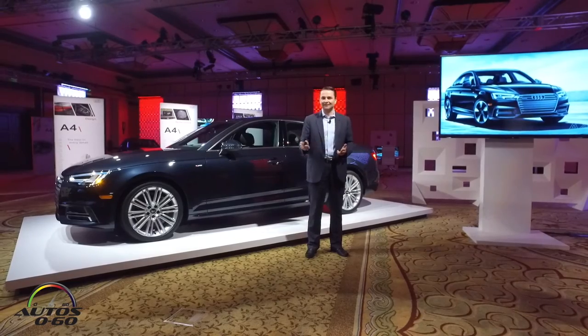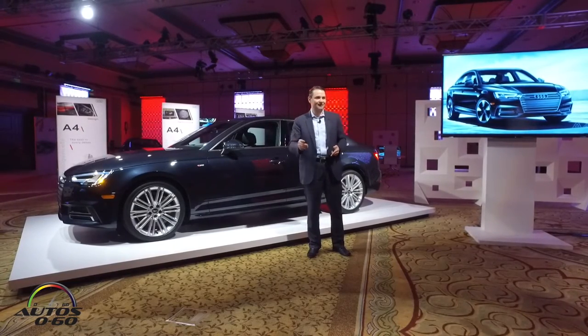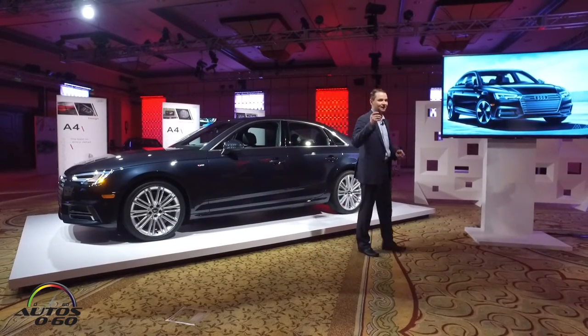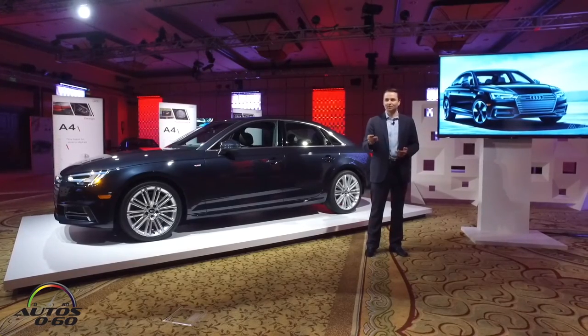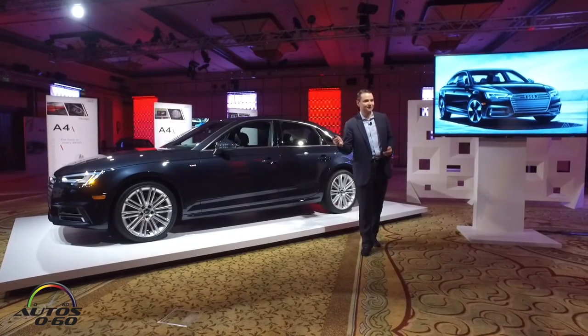Of course, high technology. Tomorrow you're going to see some deep dives from our colleagues, and you're going to see some specifics on connected car as well as driver assistance systems. And again, you're going to see that we have absolutely packed this car with the top technology.